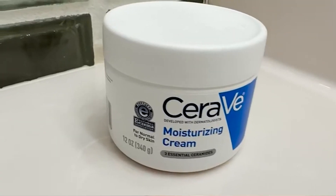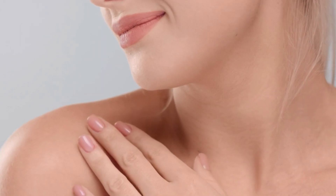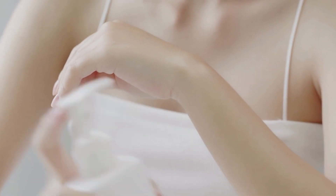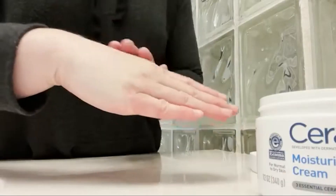The CeraVe Moisturizing Cream is a holy grail for many. It has been a top seller for years because of its ability to keep even the driest skin hydrated. It's a body and face moisturizer that works wonders for those struggling with extremely dry or compromised skin. Unlike lightweight lotions, this cream creates a barrier to lock in moisture for an extended period. Packed with ceramides, hyaluronic acid, and petrolatum, it provides intense hydration.